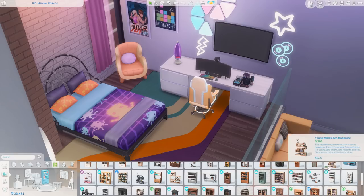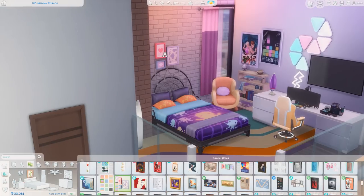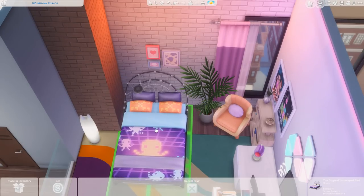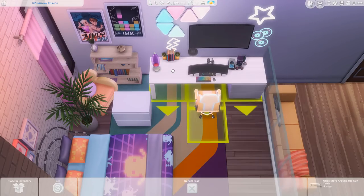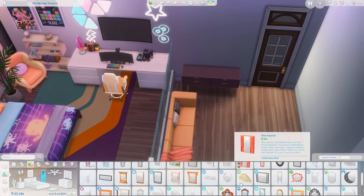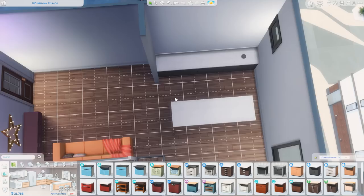I ended up going with a base game bookcase because I thought it was nice and simple and fit the space well. For above the bed, it did take me a little while — I tried a few different things — but I ended up going with these little paintings from the Pastel Pop kit. I also brought in a few plants to add some greenery without going too heavy. I really loved adding the lava lamp from the Strangerville game pack — it adds such fun lighting to a room. Over in the entry area, I put a side table with a star mirror above it, which I thought matched the vibes perfectly, especially echoing those LED stars throughout the apartment.